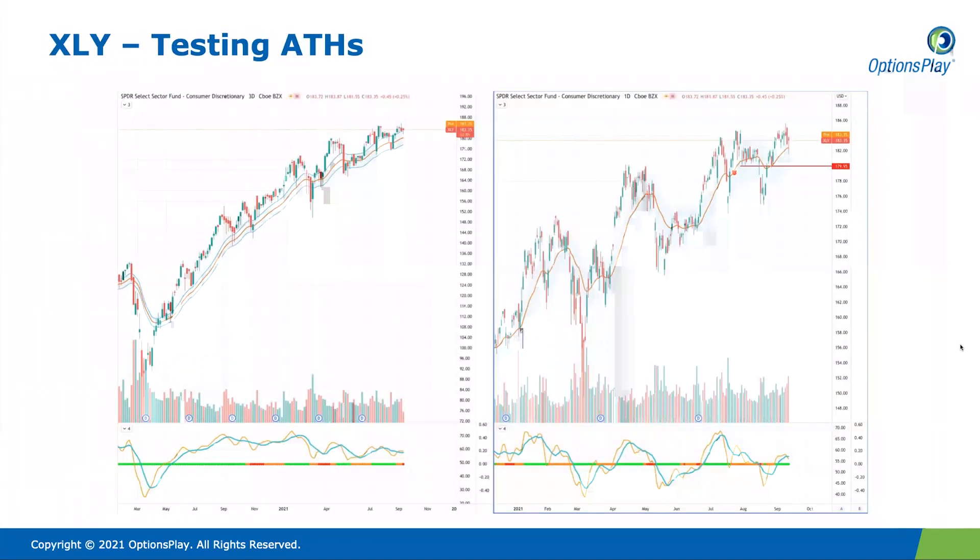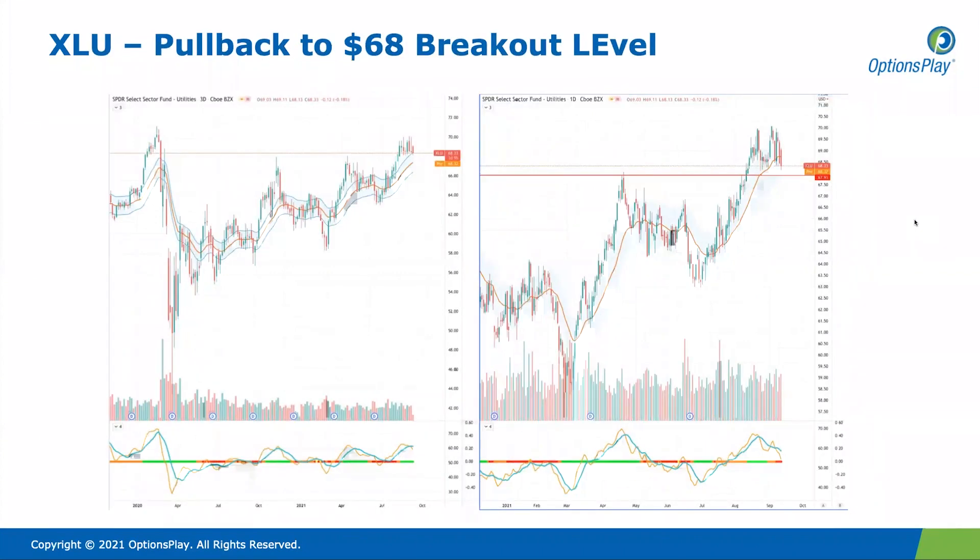When we look at consumer discretionary, it is within spitting distance of its all-time highs. Price action yesterday was also fairly strong — we have a fairly strong accumulation bar to the upside. This certainly points to a potential breakout and continuation higher for consumer discretionary. A few big names like Amazon and Costco are moving higher in this particular space, so that's one to pay attention to.